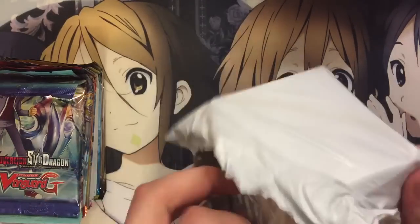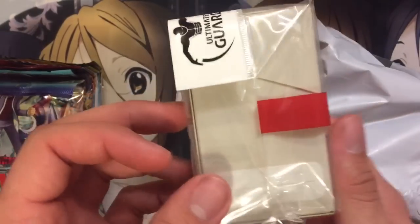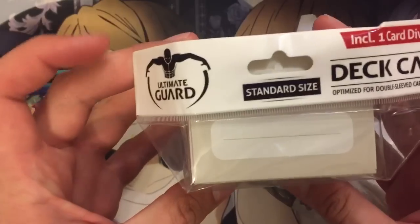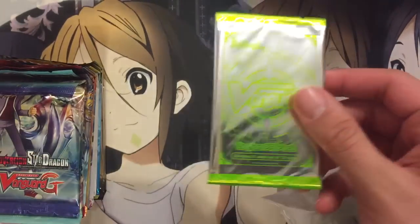First up we got the storage container, which is a deck case deck box — it'll take 80 double-sleeved cards. It does look bigger than normal, so that's pretty sweet for my bigger decks. And then you also get one promo pack. This is actually a legion pack.